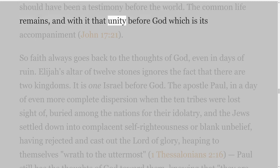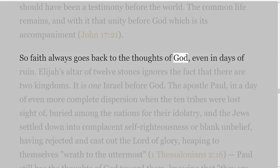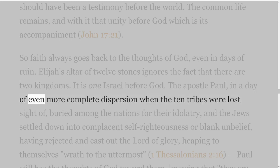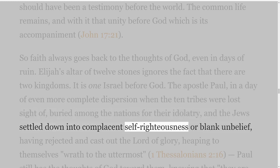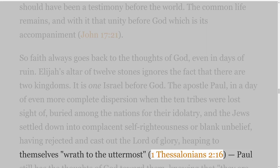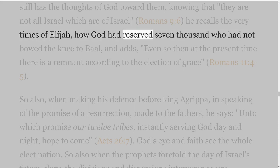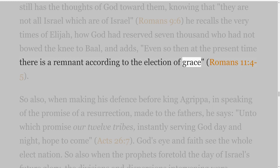Thus his prayer in the seventeenth chapter of John has its answer from the divine side, though, alas, outwardly sad failure has brought havoc to what should have been a testimony before the world. The common life remains, and with it that unity before God which is its accompaniment — John 17 verse 21. So faith always goes back to the thoughts of God, even in days of ruin. Elijah's altar of twelve stones ignores the fact that there are two kingdoms; it is one Israel before God. The Apostle Paul, in a day of even more complete dispersion when the ten tribes were lost sight of, buried among the nations for their idolatry, and the Jews settled down into complacent self-righteousness or blank unbelief, having rejected and cast out the Lord of glory, heaping to themselves wrath to the uttermost — 1 Thessalonians 2 verse 16 — Paul still has the thoughts of God toward them. Knowing that 'they are not all Israel which are of Israel' — Romans 9 verse 6 — he recalls the very times of Elijah, how God had reserved seven thousand who had not bowed the knee to Baal, and adds, 'even so then at the present time there is a remnant according to the election of grace' — Romans 11 verses 4-5.